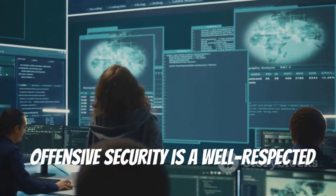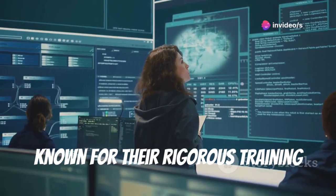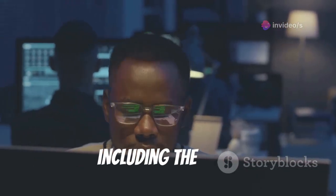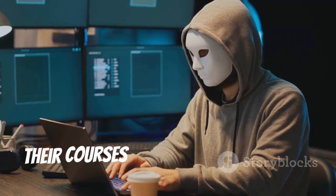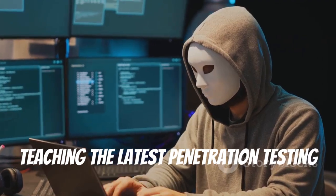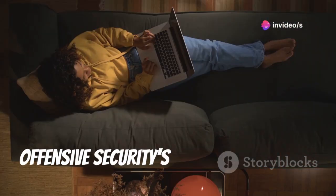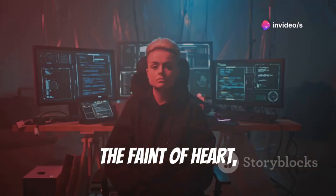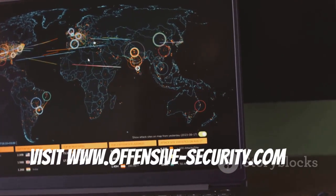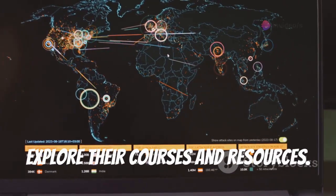Offensive Security is a well-respected name in the cybersecurity industry, known for their rigorous training programs and industry-recognized certifications, including the OSCP. Their courses push you to your limits, teaching the latest penetration testing techniques and equipping you with real-world skills. Offensive Security's training is not for the faint of heart, but it's the gold standard for serious learners. Visit www.offensive-security.com to explore their courses and resources.